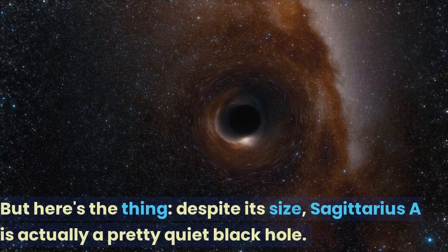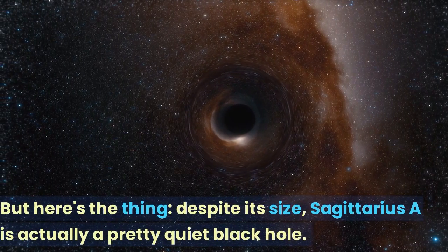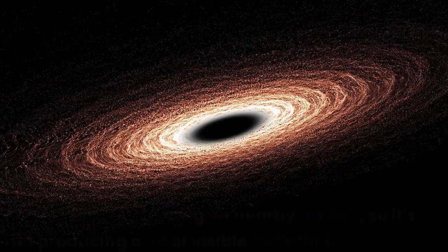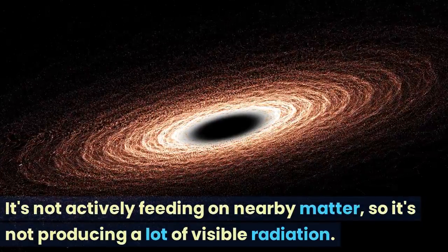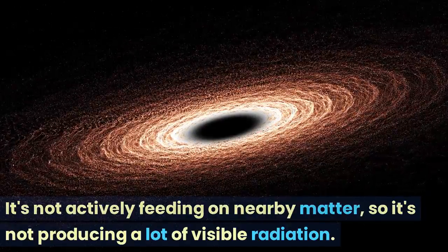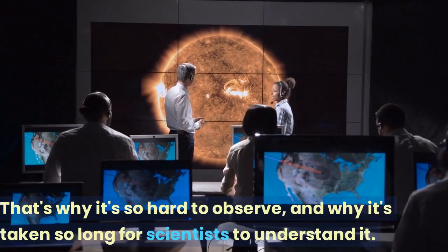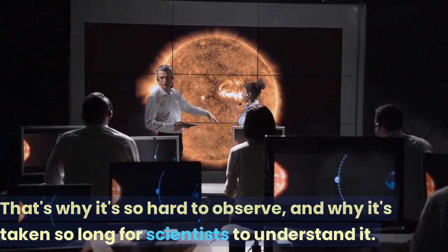But here's the thing — despite its size, Sagittarius A is actually a pretty quiet black hole. It's not actively feeding on nearby matter, so it's not producing a lot of visible radiation. That's why it's so hard to observe, and why it's taken so long for scientists to understand it.